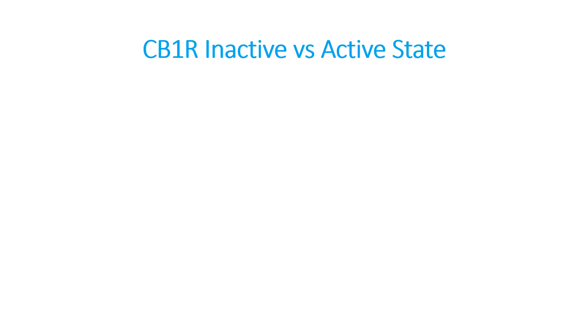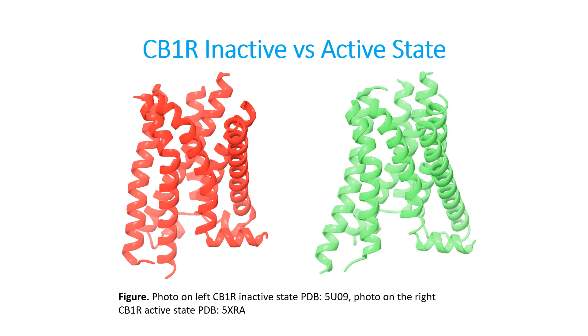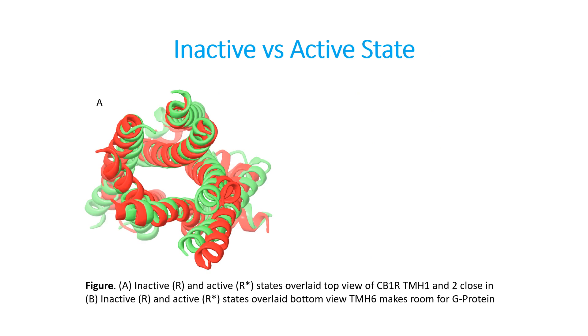The cannabinoid type 1 receptor, much like any G-protein coupled receptor, can be in the off state — the shape that the receptor occupies when it is turned off — or the on state, which is the shape the receptor occupies when an agonist binds to it. The next slide overlays or superimposes the two images to look at the differences between the off state and the on state. This first image is the inactive state in red, superimposed on top of the active state in green, looking from the top down of the receptor.